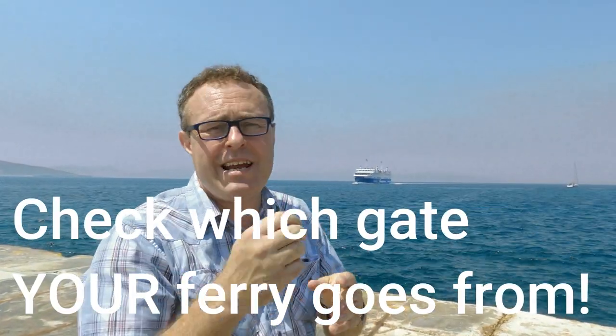Let's start with Piraeus. Piraeus port is the port in Athens and it is around 15 kilometers south of the city of Athens, and it's about 45 kilometers from Athens International Airport. So it's pretty easy to get to Piraeus port. The ferry from Piraeus port leaves from gate E8.